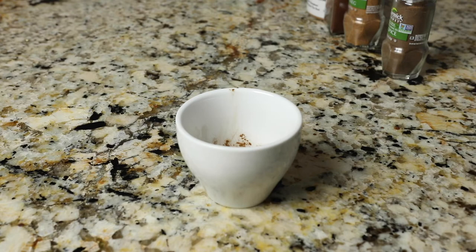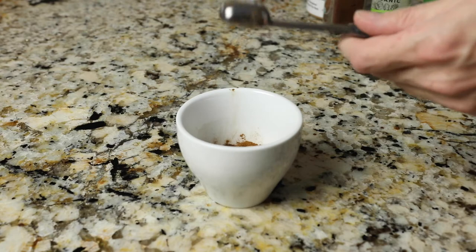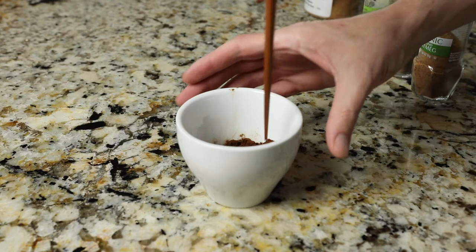For the pumpkin spice mix, we're gonna do one and a half tablespoons of ground cinnamon, one teaspoon of ground ginger, one teaspoon of nutmeg, three quarters of a teaspoon of ground allspice, and three quarters of a teaspoon of cloves.